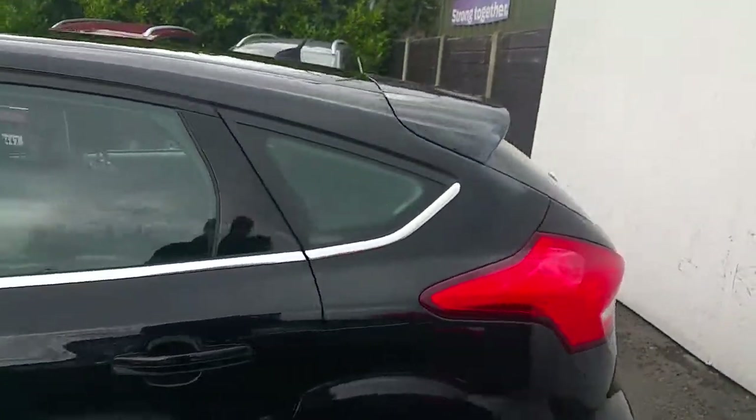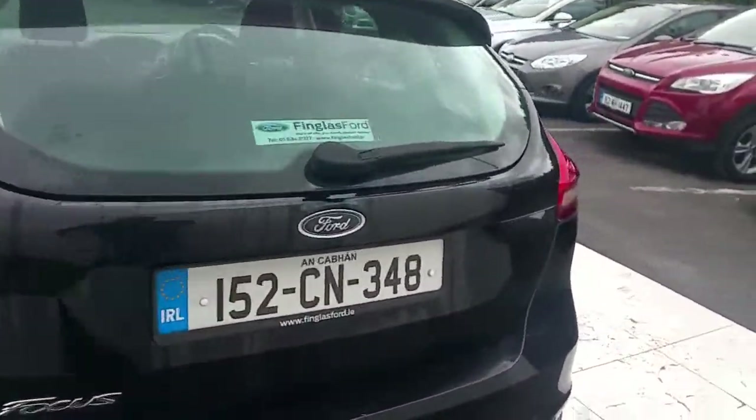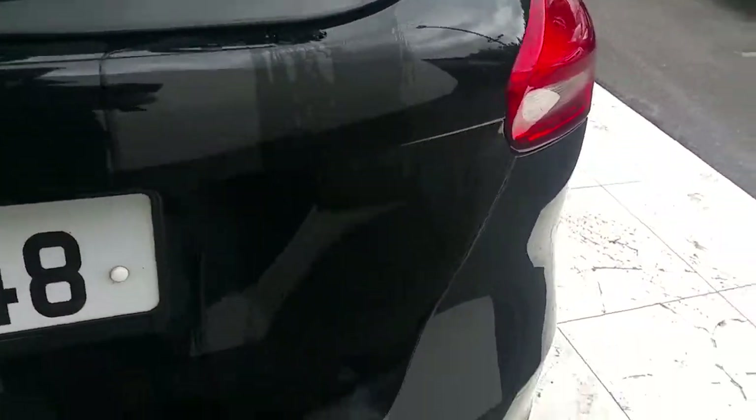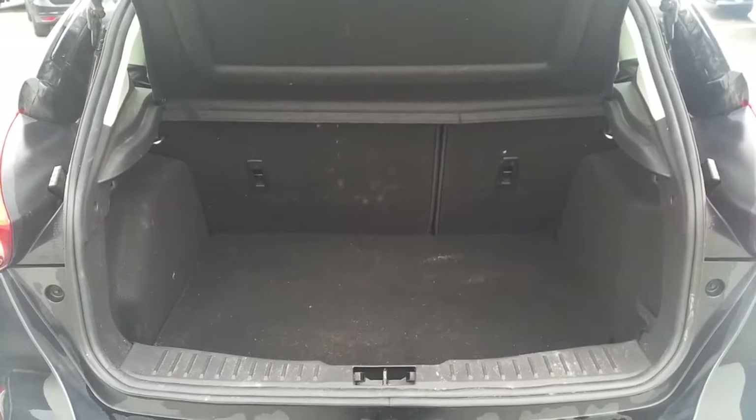As we make our way to the rear, as you can see it has a lovely rear spoiler. Now we're going to take a look in the boot. As you can see it's quite spacious and with the rear seats folded it has a space ratio of 60 to 40.